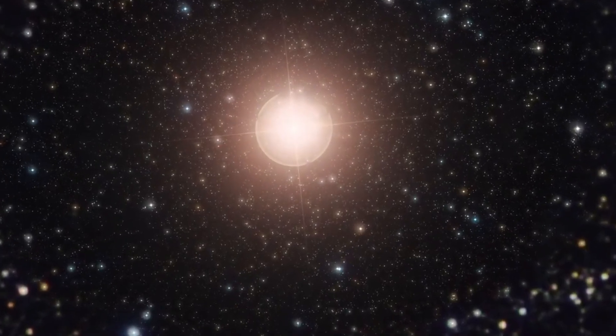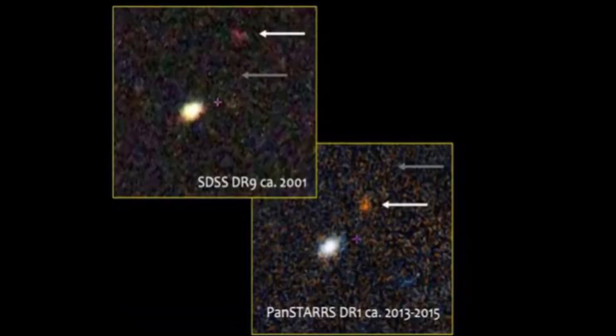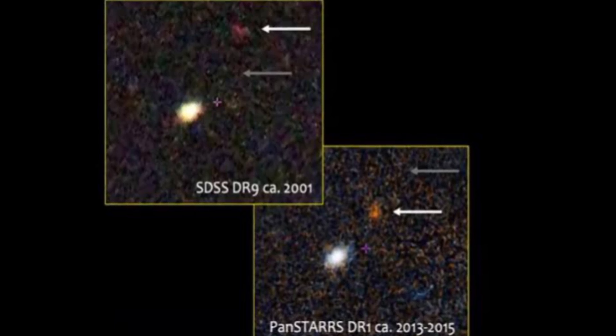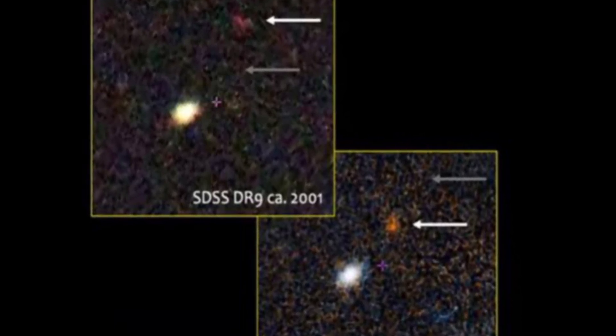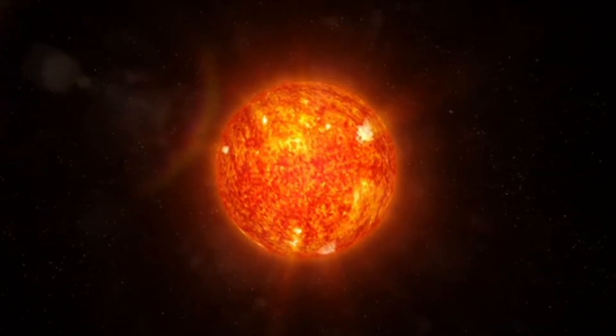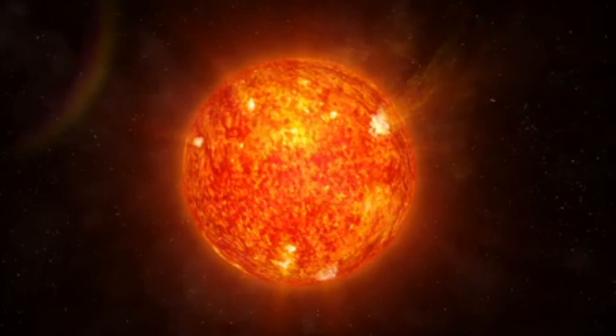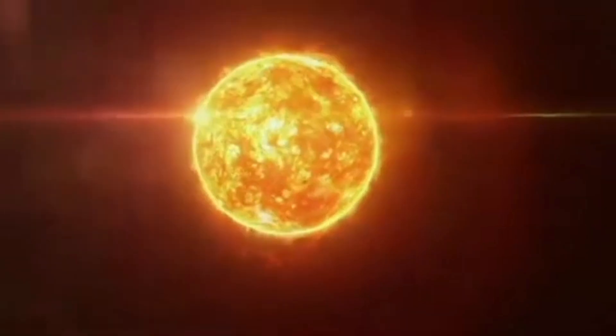Let's dive into the details of this extraordinary find: J1204909+362116.0, or J1249+36 for short. This star, located 457 light years away, is travelling at a whopping speed of over 600 km per second — fast enough to escape the gravitational pull of the Milky Way.